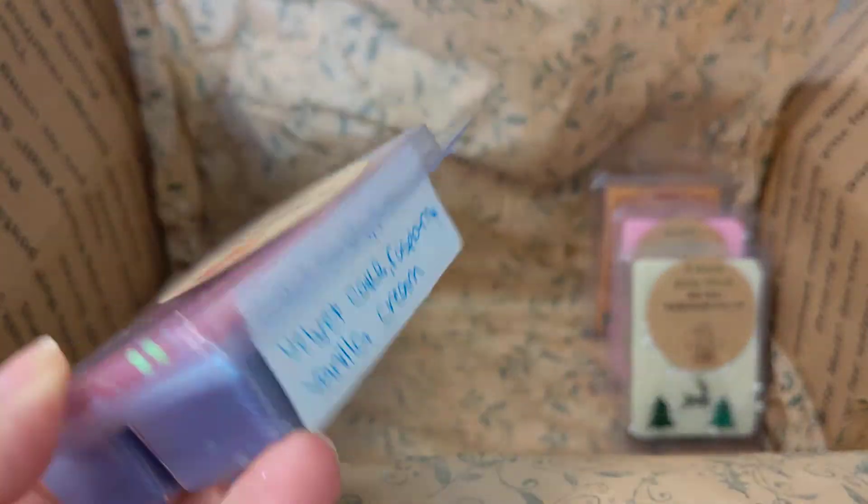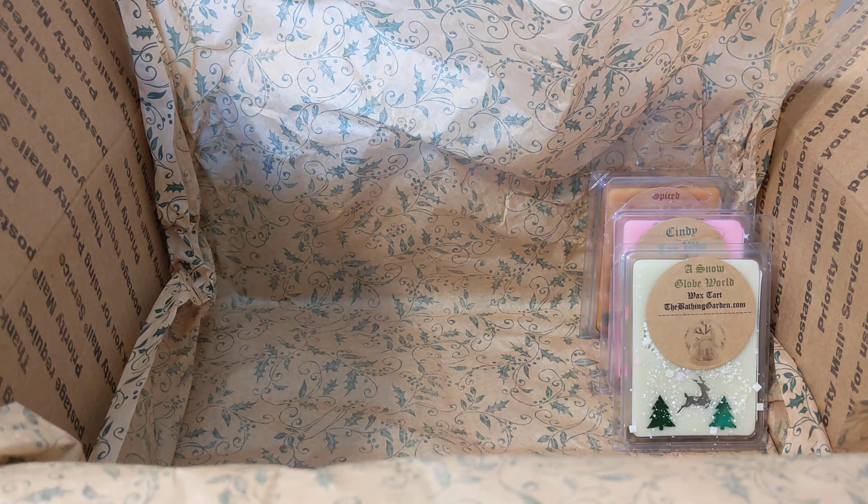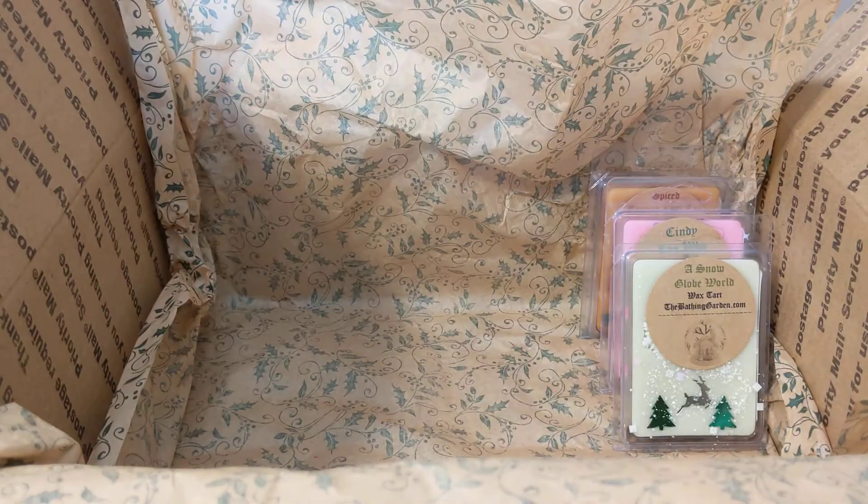Then we have dream cake — cotton candy, pink velvet cake, and raspberry vanilla cream. It's very pretty and smells okay. I'm definitely picking up on the raspberry and cotton candy, so it smells more like a candy scent than a cake or bakery scent. It smells very similar to pink candy queen actually — not the same but definitely similar, both very candy-like.